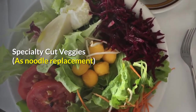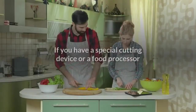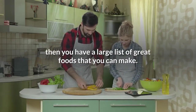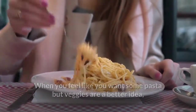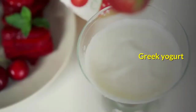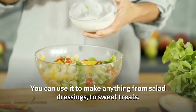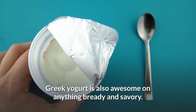Specialty cut veggies as a noodle replacement. Who would pass on some fun cuts of tasty vegetables? If you have a special cutting device or a food processor that can make pasta shapes out of vegetables, then you have a large list of great foods that you can make. When you feel like you want some pasta but veggies are a better idea, you can get something going with these. Greek yogurt is great for all kinds of projects. You can use it to make anything from salad dressings to sweet treats. Greek yogurt is also awesome on anything bready and savory.